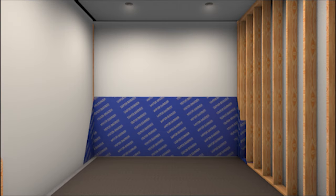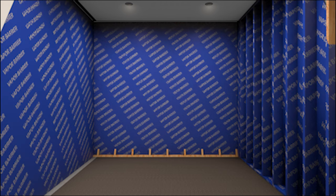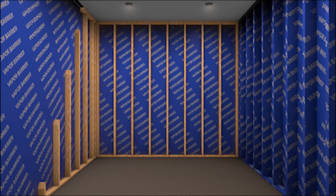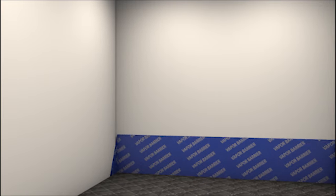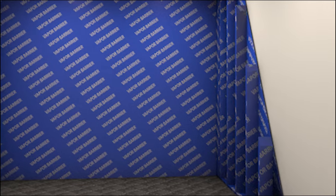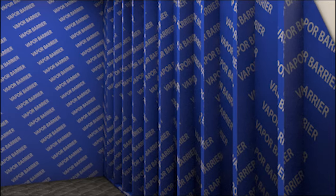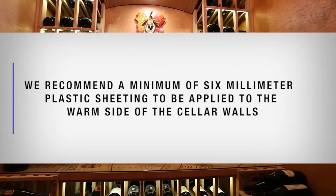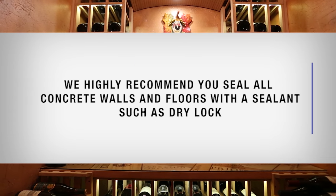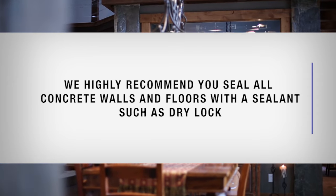A vapor barrier is required to prevent water vapor from entering or escaping the cellar. This will help keep the cellar at the desired temperature and humidity range. If it is impossible to reach the outside, the plastic must be applied from within the cellar. The most common method is to wrap the entire interior, leaving the plastic loose in the stud cavity so insulation can be placed between each stud. We recommend a minimum of 6mm plastic sheeting applied to the warm side of the cellar walls, and we highly recommend sealing all concrete walls and floors with a sealant such as Dry Lock.